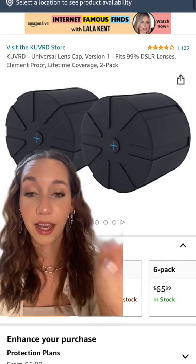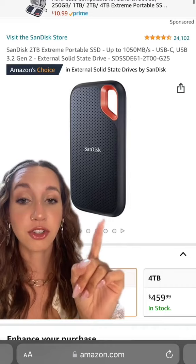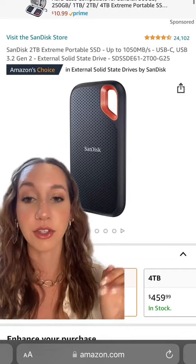Universal lens caps — definitely helpful, I always lose my lens caps, so this is amazing. This SSD hard drive is so fast; I can literally upload and export my photos beyond anything I could do before.